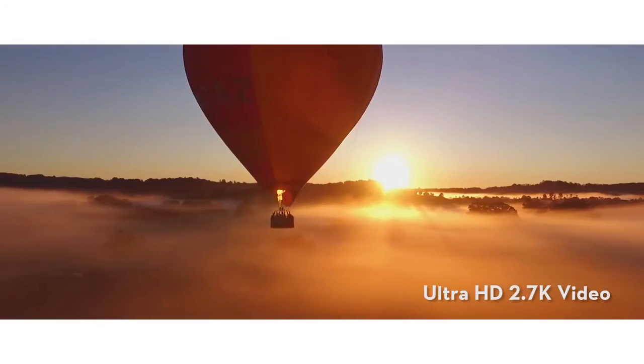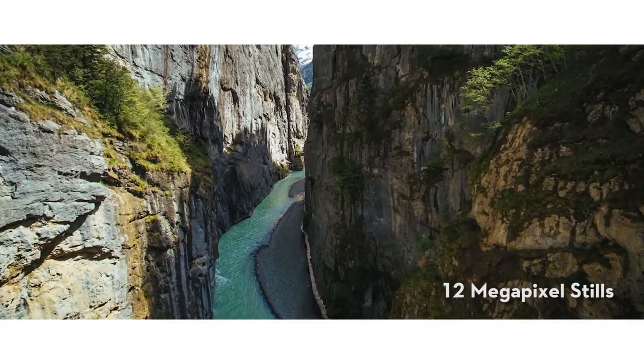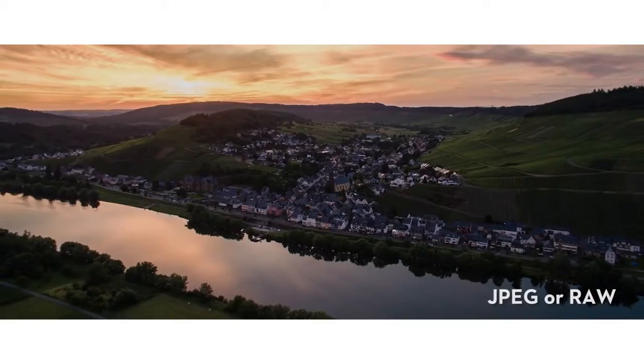The included camera shoots up to 2.7K Ultra HD video at 30 frames per second and captures 12 megapixel still photos in JPEG or RAW format.